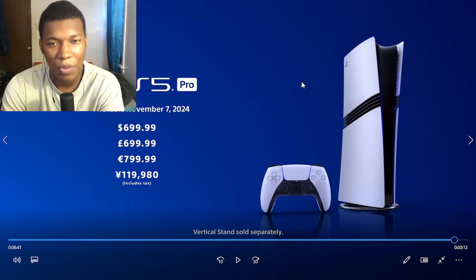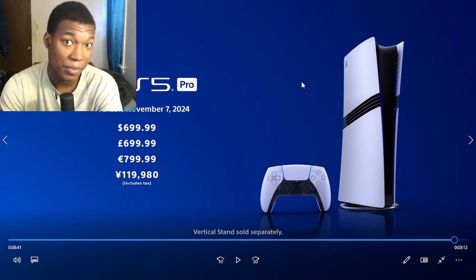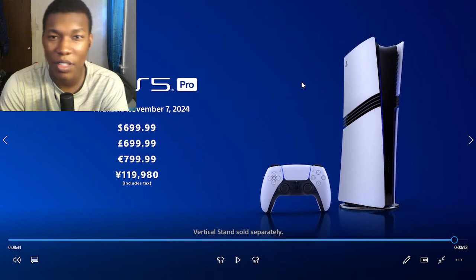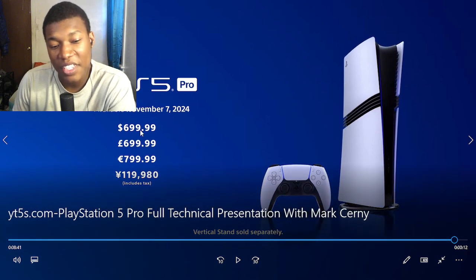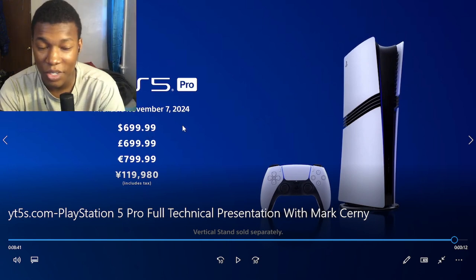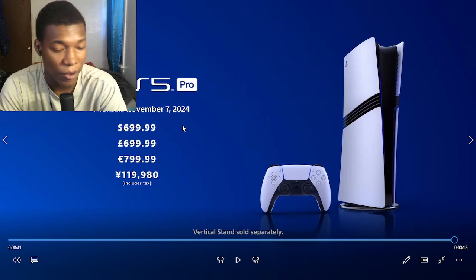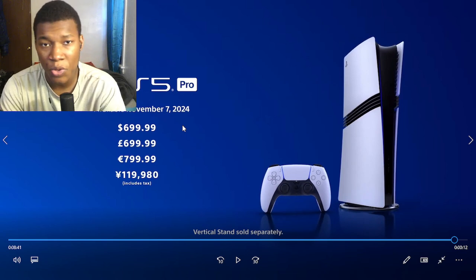I'm a man of the people and I'm not getting this console until like next March — I'm just being honest. Not until it goes on sale, like until Black Friday comes through or something. If it even goes anywhere underneath $600 I'm taking it, because once it goes under $600 for that short amount of time and goes right back up, obviously resellers are going to buy it and resell it for like $1,800. That's crazy.